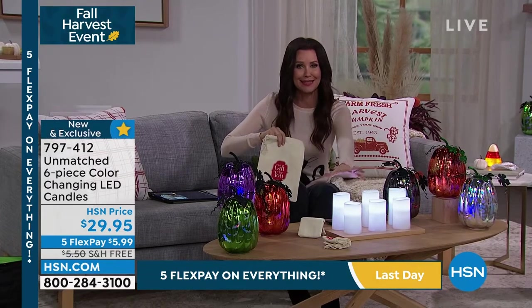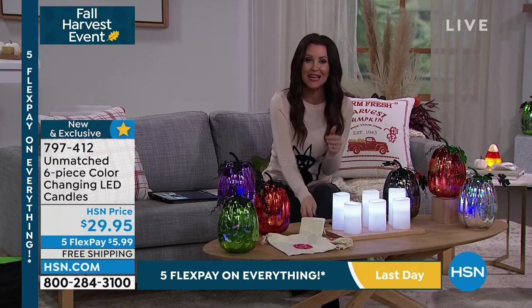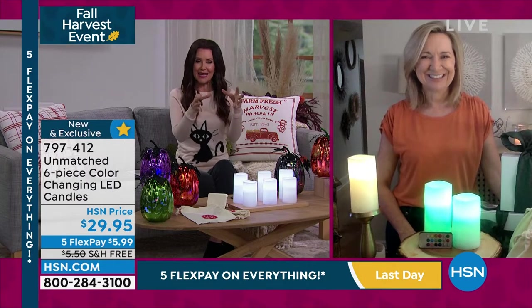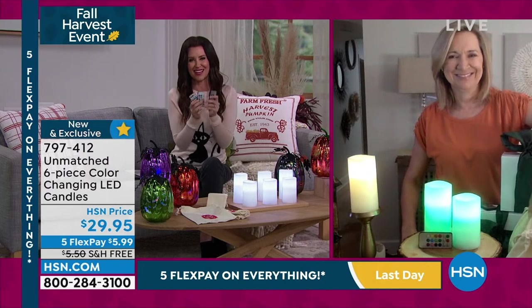These are not a $10 gift — that is a crazy price. I'm so excited that Unmatched heard us. We said, I love to give away candles, I want to give the perfect little set, and with three remotes, I don't think we've ever done that before. So I'm so glad that you are joining us.